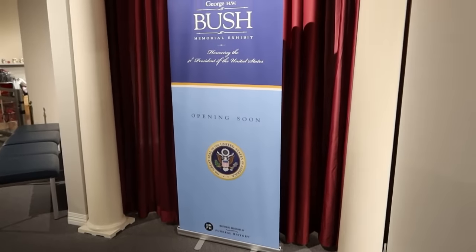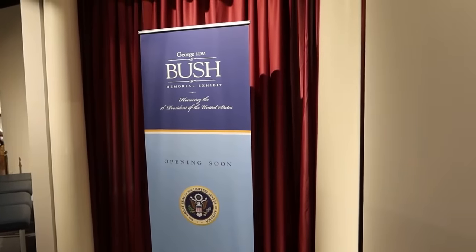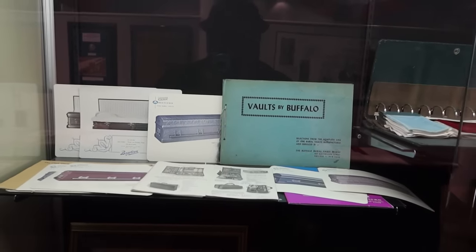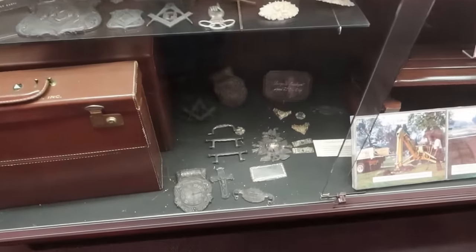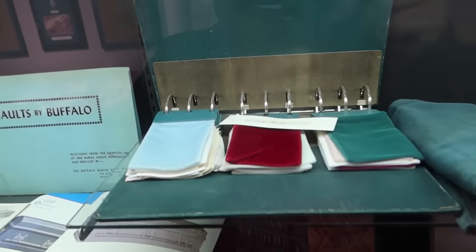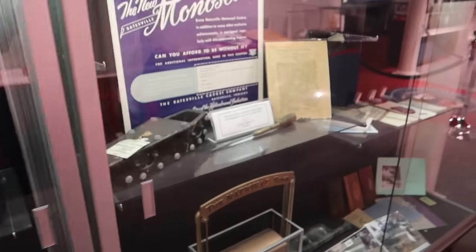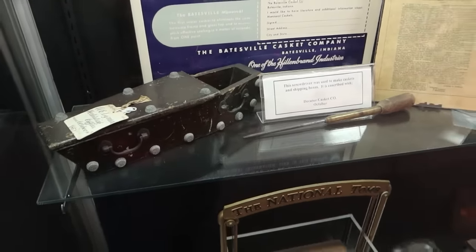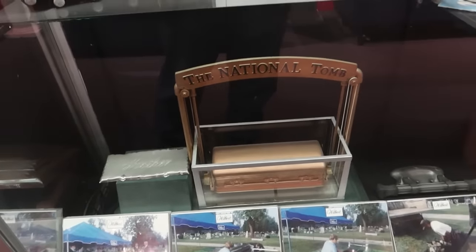Coming soon, an exhibit on the funeral of George H.W. Bush. I guess whenever a president becomes deceased, they add an exhibit. Here are some items from casket manufacturers — you can see the different adornments that would go onto a casket and the different materials that would be used to line the inside. Over here, they actually have little mock-ups that people could observe before purchasing the full-sized casket.